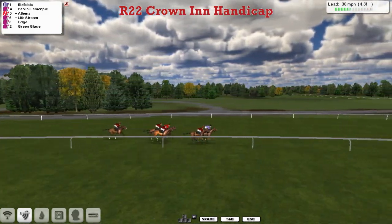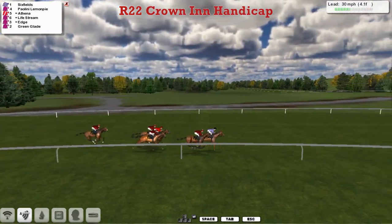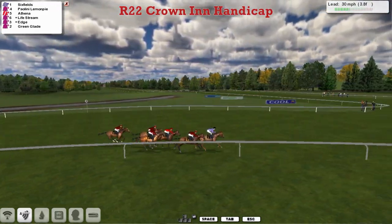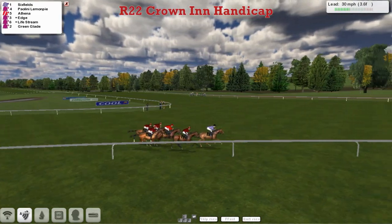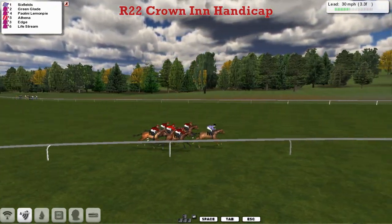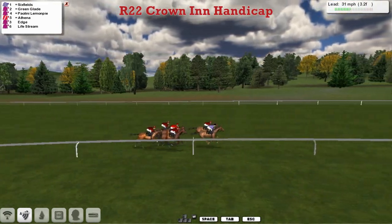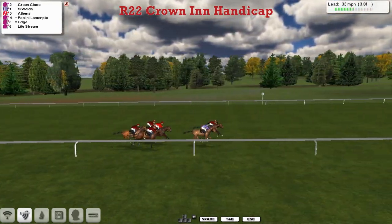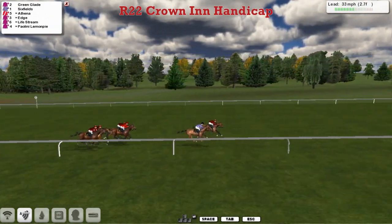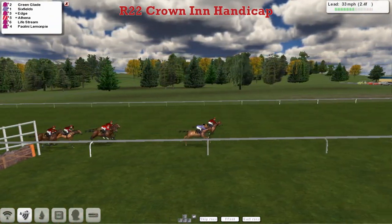Six Fields leads by a neck. Lemon Pie has come under pressure in second, restored in his place though. Alphina in third making ground. Edge is trying to catch Lifestream again. Green Glade's moving from the rear, coming around the outside going four wide, coming through the challenge. Six Fields still leads, and all of a sudden it's all changed — Green Glade comes through behind the malt to join, leading over Six Fields, and these two are driven away.